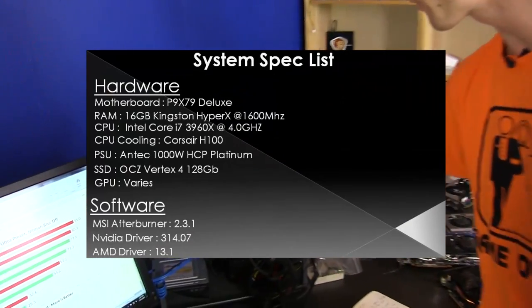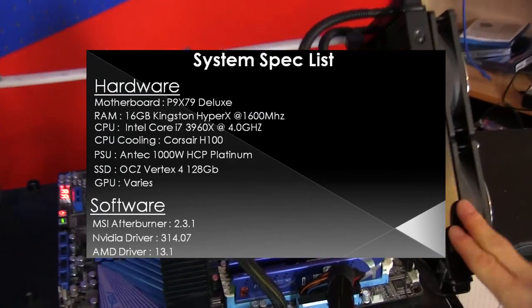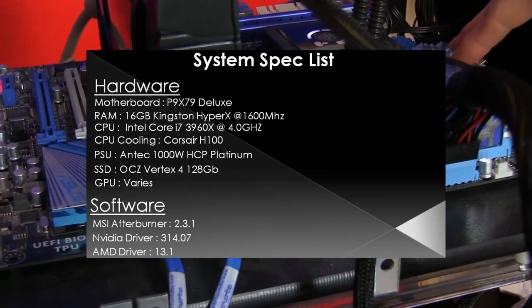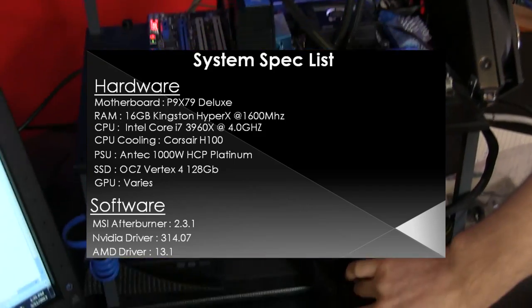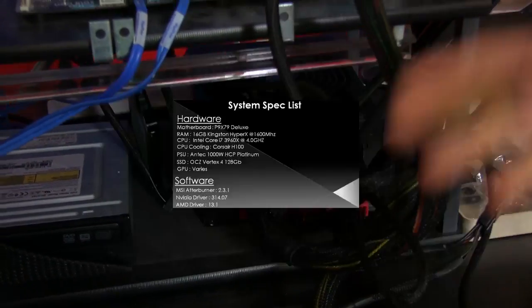Let's start with our test bench. We've got a 3960X at 4 GHz with a Corsair H100 cooling it off, 16 gigs of 1600 MHz memory in the ASUS P9X79 Deluxe motherboard. Our video card varies — we swap them in and out depending on what we need to do — and powering this whole thing is an Antec High Current Pro 1000 watt 80 Plus Platinum power supply. We also have a 128 gig boot SSD where we run all the benchmarks to prevent any loading time issues.